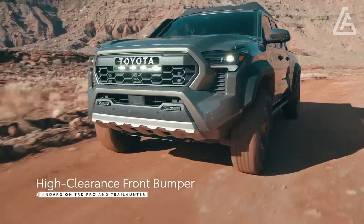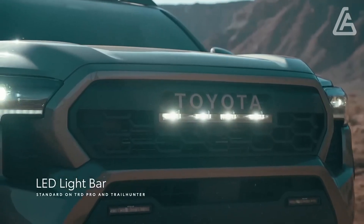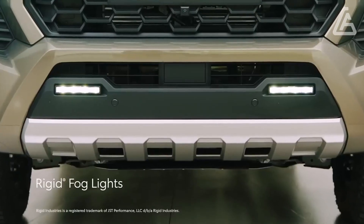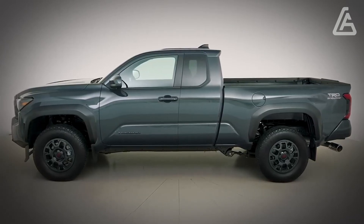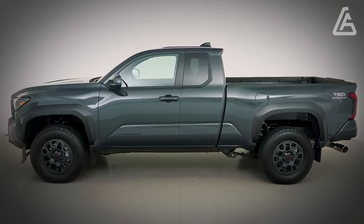Restricted guarantee covers three years or 36,000 miles. Powertrain guarantee covers five years or 60,000 miles. Free upkeep is covered for quite a long time or 25,000 miles.